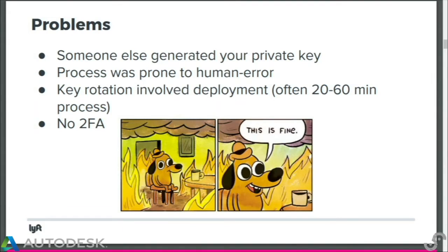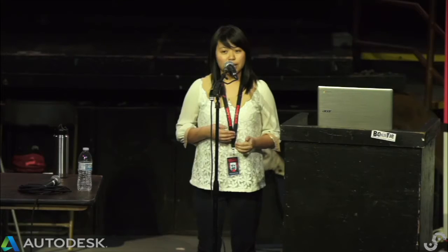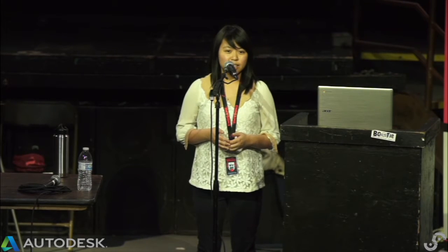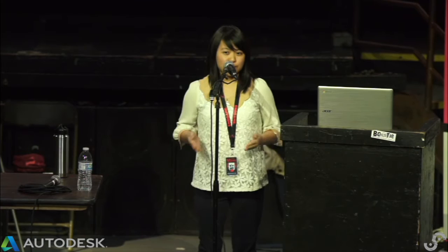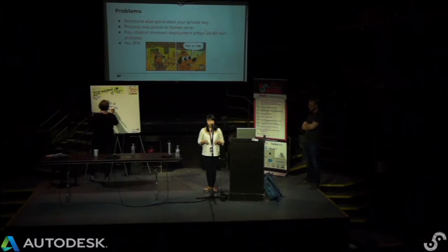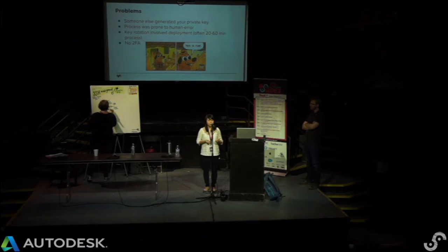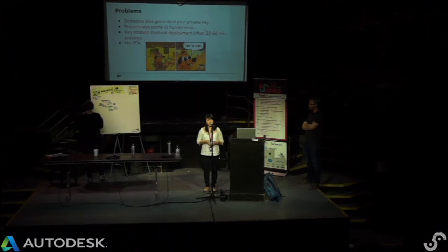The process was also prone to human error. The public key had to be copied into the user's YAML file every time someone was onboarded. If there was a typo, there'd be a typo in authorized keys, and we'd have to redeploy Salt management to all our fleet — a process that could take 20 to 60 minutes. So this wasn't the greatest process for rotating a key. Furthermore, because of this slow rotation, if a key was compromised — for example, if an engineer's laptop was stolen — a malicious user could have up to an hour of SSH access to our instances.